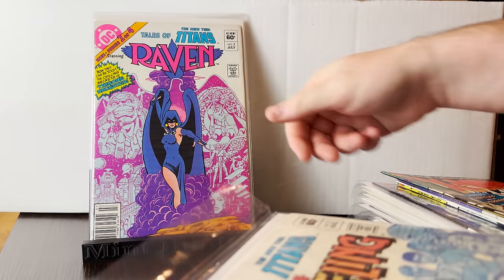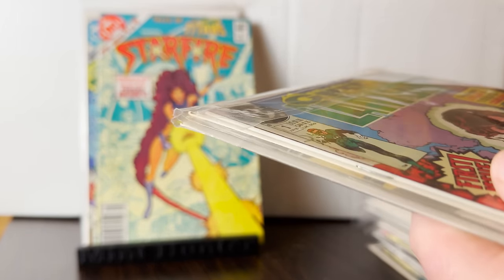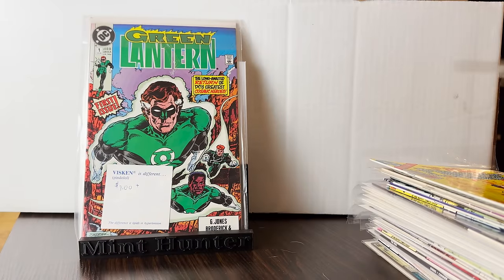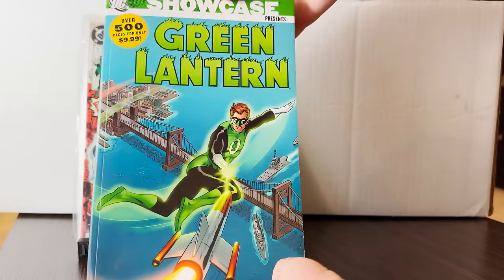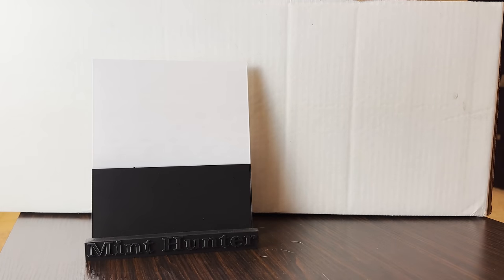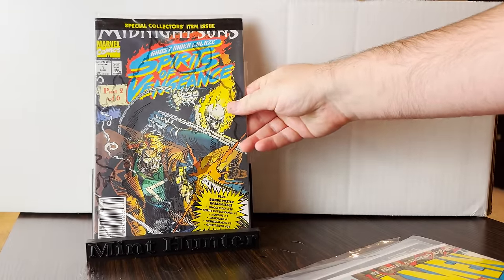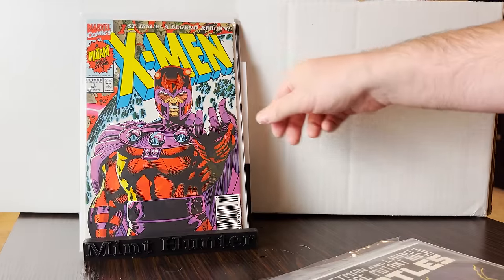I did get the full run of Tales of the Teen Titans — those are pretty popular. And he had this one ready for me; he knows I'm a Green Lantern guy. He actually gave me this big book right here, which is the first — I don't know — maybe first 15 to 20 issues of Green Lantern Volume 2. Then we have some still-unbagged polybag original polybag newsstands, which is great.